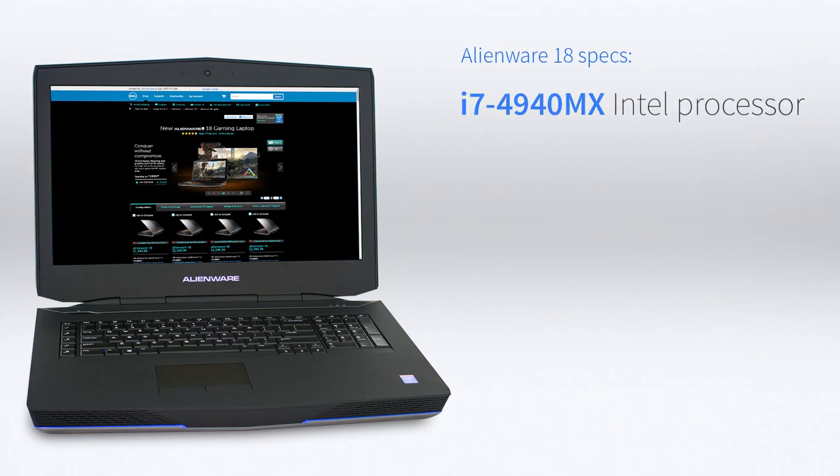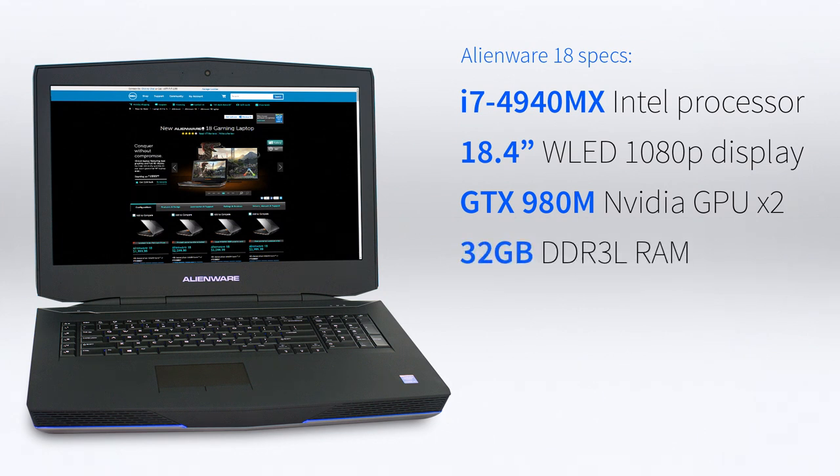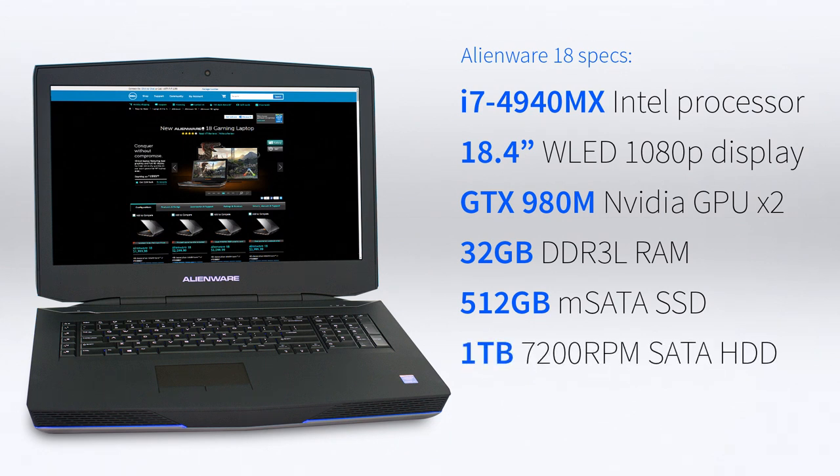The laptop we tested was the top-of-the-line and featured an Intel Core i7-4940MX processor with an 18.4-inch WLED FHD 1920x1080 TrueLife display. The dual Nvidia GeForce GTX 980Ms are inside with 8GB of DDR5 each. There's 32GB of dual-channel DDR3 RAM at 1600MHz, a 512GB mSATA SSD boot drive, and a 1TB 7200RPM SATA 6GB drive. There's a DVD burner, dual-band WiFi, Bluetooth 4.0, all running on Windows 8.1.